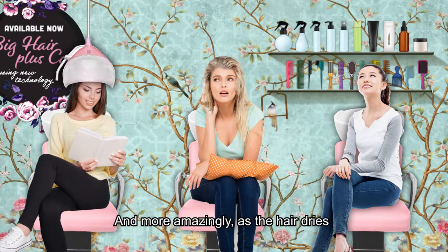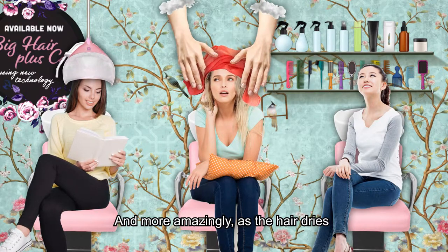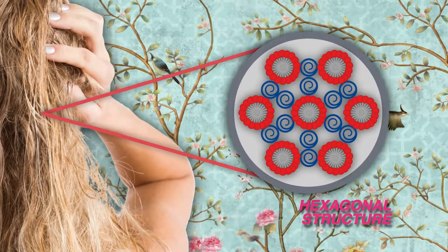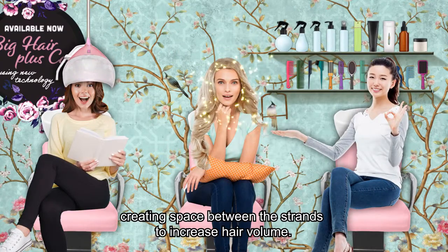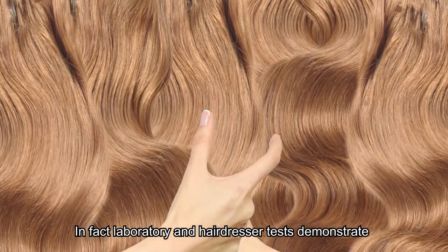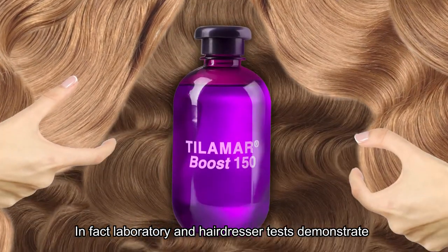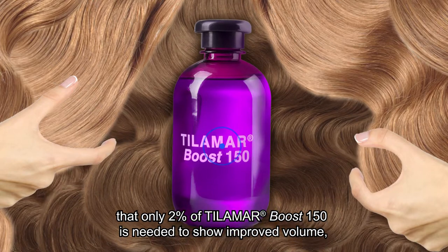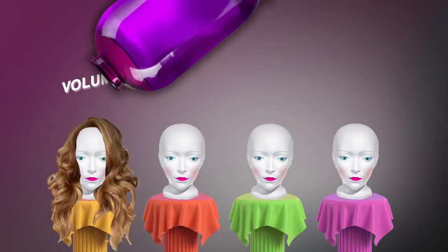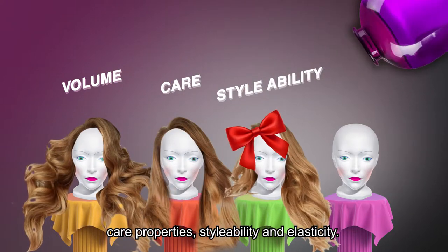And more amazingly, as the hair dries, this structure will change — invisibly transformed into a hexagonal form — creating space between the strands to increase hair volume. Laboratory and hairdresser tests demonstrate that only two percent of Tilamar Boost 150 is needed to show improved volume, care properties, stylability, and elasticity.